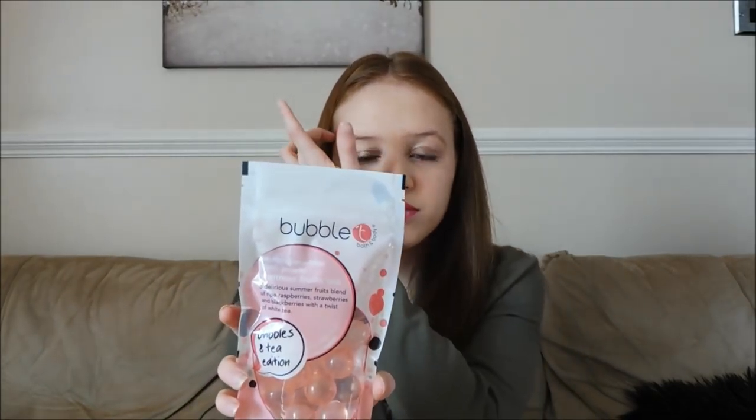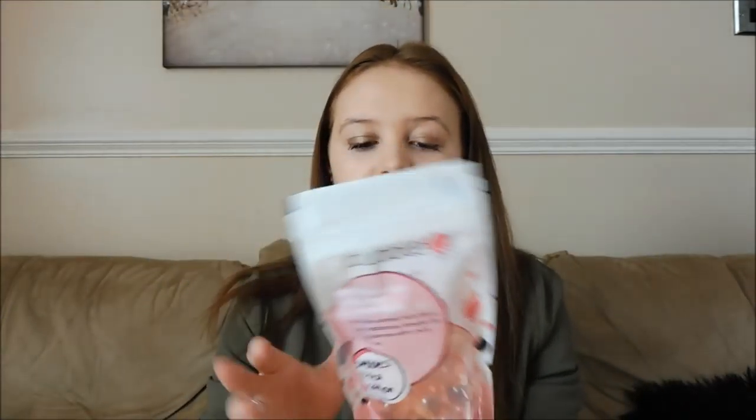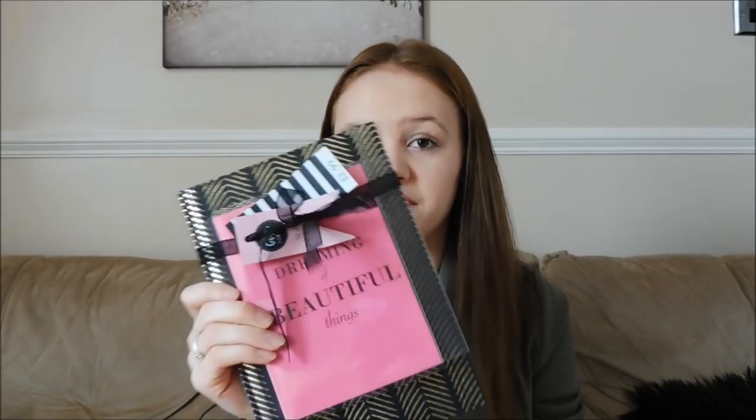From Connor he also got me some little melting marble bath pearls in summer fruit flavours — we actually picked these together when we were in Superdrug the day before my birthday. I used to have these in my bath when I was younger — they're like oil capsules, really nice and softening for the skin. He also got me these little notebooks because he knows how much I love to write notes. They say 'Dreaming of Beautiful Things' with a black and copper design — stationery and pens are like my favourite.